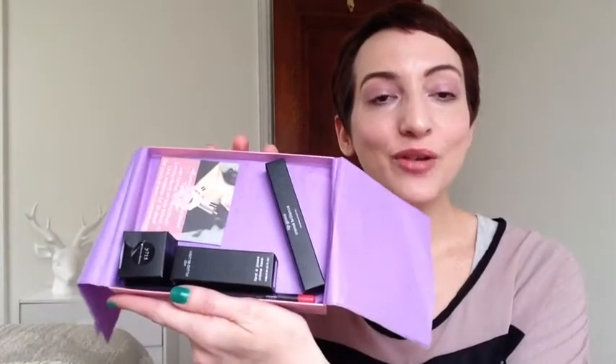This month was beautifully packaged as always, with a little looks card that gives you ideas. On the back there are also tips on how to use the products, which I appreciate because I don't always know what I'm doing. On the inside of the box it looks like we have four full-size products this month, which is always fantastic to see.